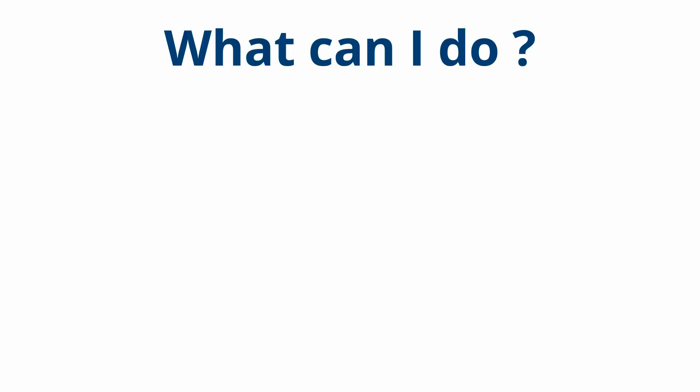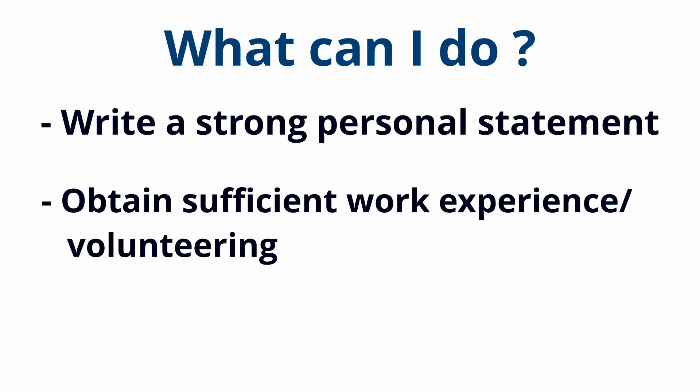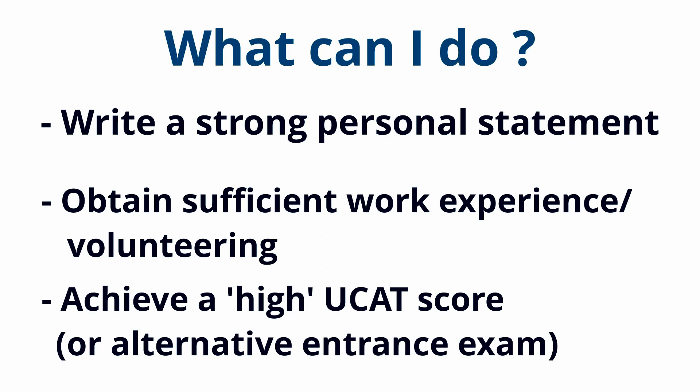However, this might not be the case for you, so it would be a good idea to strengthen other aspects of your application and select universities that provide a higher weightage to things like writing a strong personal statement, obtaining sufficient work experience or voluntary work, or achieving a high UCAT score or alternative admissions exam.